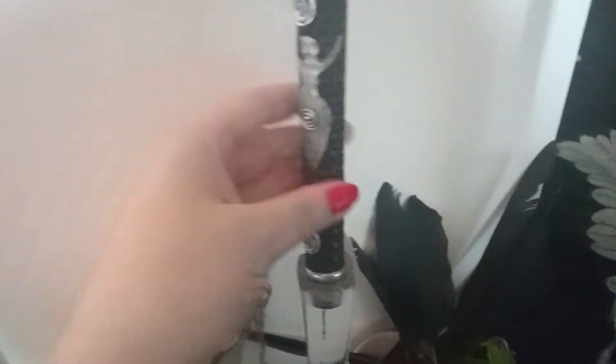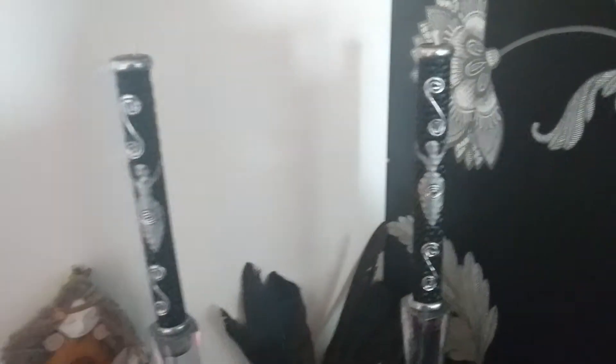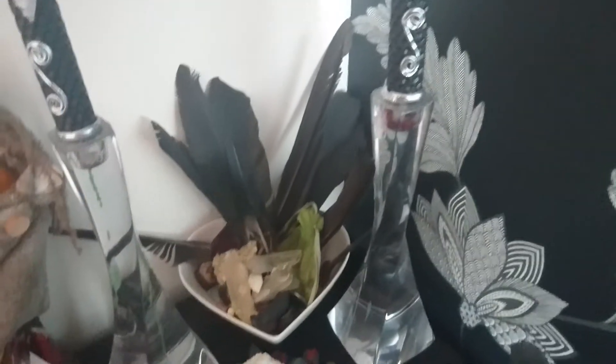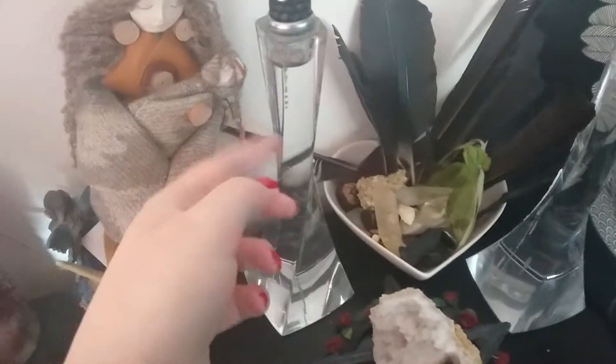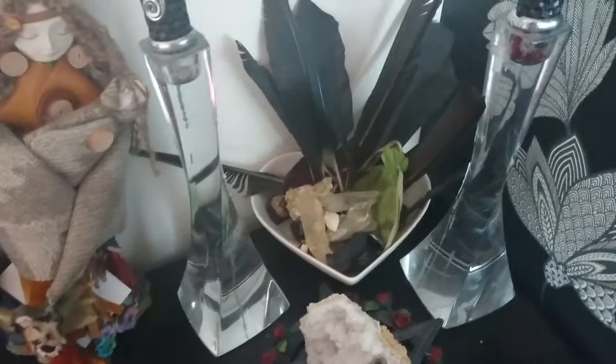If we start over here, these candles were actually a gift from a friend. As you can see, I've never burnt them — they're just too beautiful to burn, if I'm honest. These candlestick holders were a wedding present; I've just used them on here.